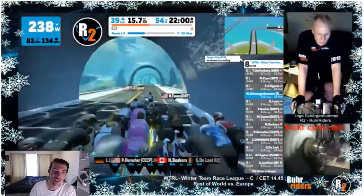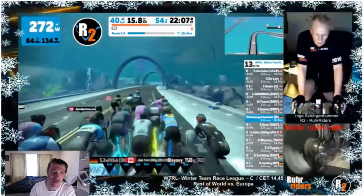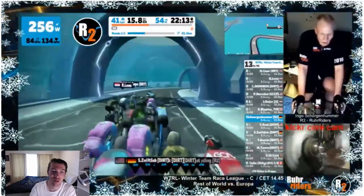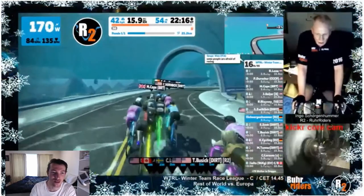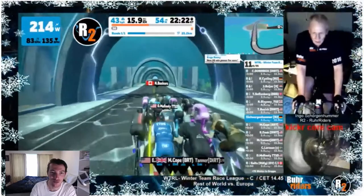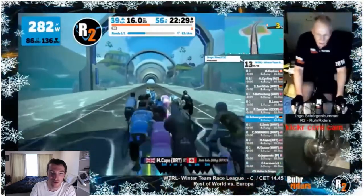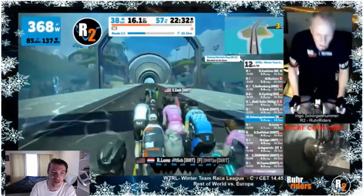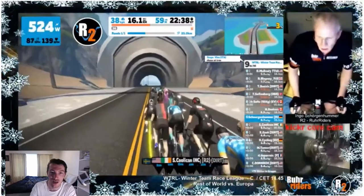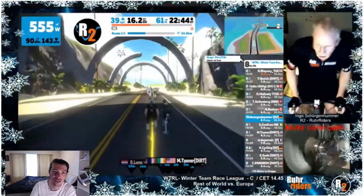We've got some footage in the C grade from Ingo Shorgenhumer out of the Rural Riders team, filming a packed C grade — I think they've got about 52 riders. Obviously very competitive. Just coming up to a little sprint out of this underwater section, a pretty common place to throw a little bit of hurt on Zwift. One of these little rises that can catch out a few people if they aren't focusing properly. We see a few people attacking at the front, putting down 7 to 8 watts per kilo, maybe just trying to stretch the legs of some of the guys further back in the pack.